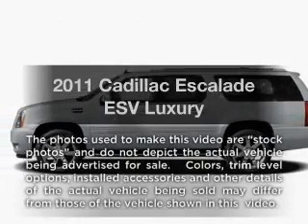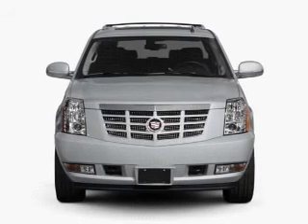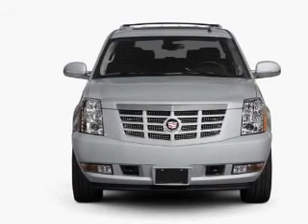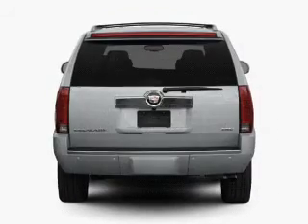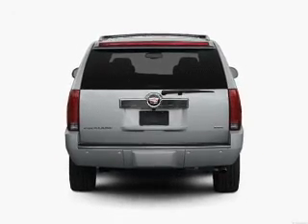Imagine yourself in this 2011 Cadillac Escalade ESV. Everything you need under one roof with this great vehicle. With a powerful 8-cylinder engine connected to a smooth shifting 6-speed automatic transmission.